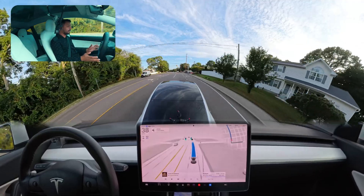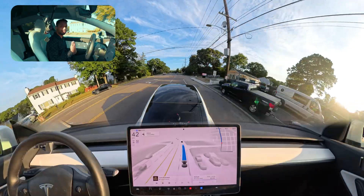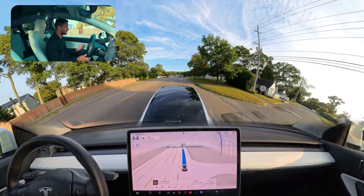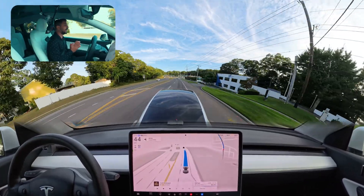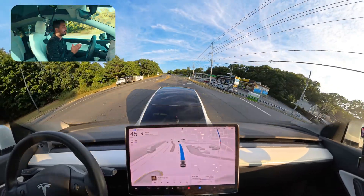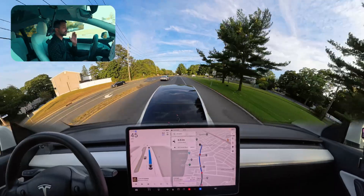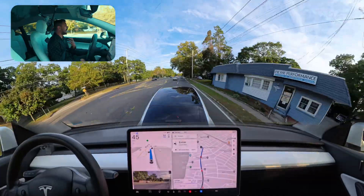It took a little bit of time to assess the situation before proceeding. I'm not going to say it's a bad thing — you always have to be cautious when you're a robotaxi or something like that, and the car did it perfectly. We're going to go straight and need to change lanes, moving to the left lane because we're going to merge into this road at the upcoming stop sign.